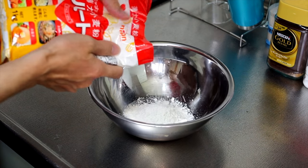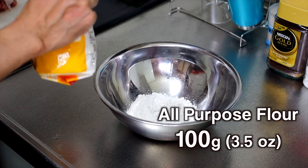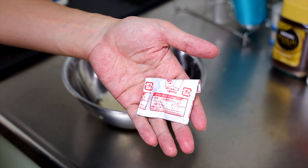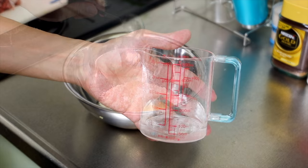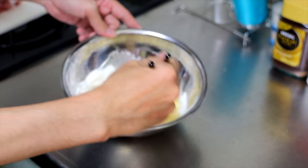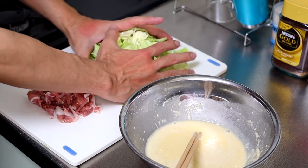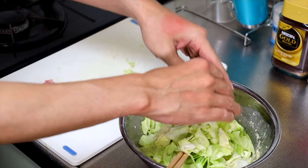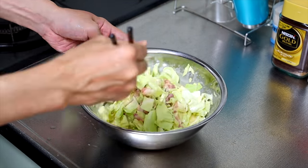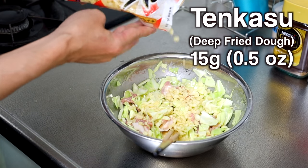Next, let's make the base of Okonomiyaki. This is plain flour — it's supposed to be 100 grams. I usually don't measure it, but this seems like about 100 grams. Add an egg into it, one tablespoon of dashi, plus 120 ml of water, and mix as fast as possible. Then place the cabbage and meat. You can add tenkasu if you want, but if you don't have it, don't worry about it.